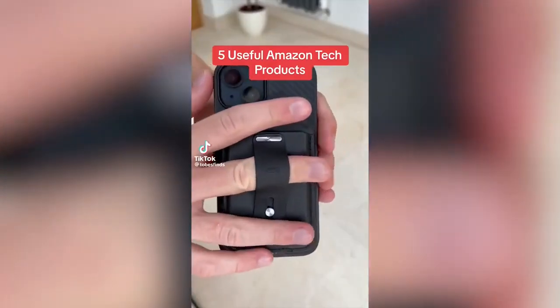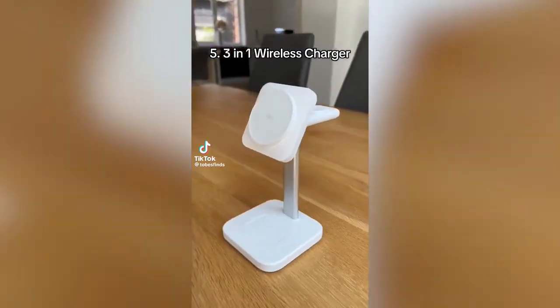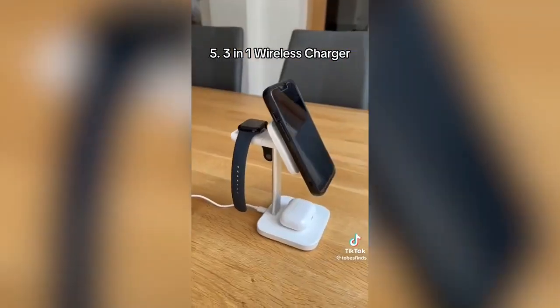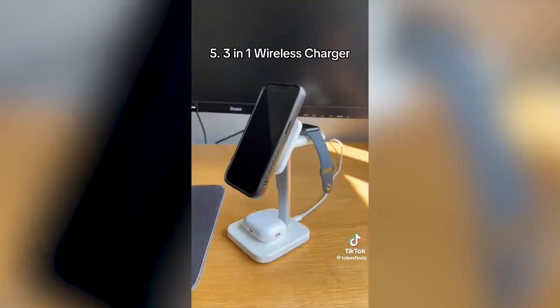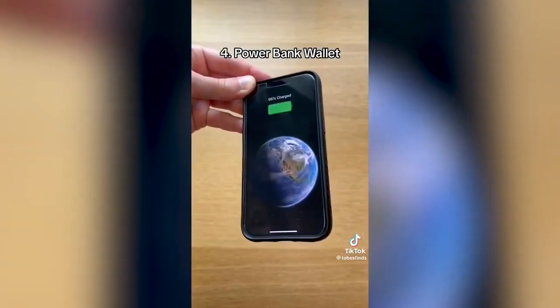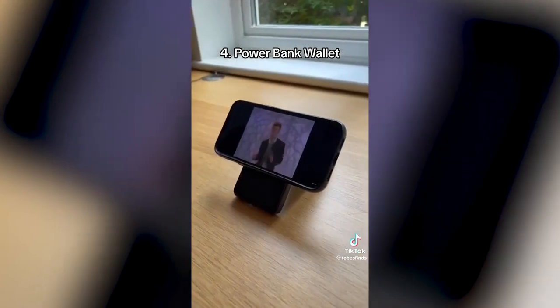Five useful Amazon tech products. This is a 3-in-1 wireless charger, which charges your AirPods, iPhone, and iWatch all at the same time. It stops you from having to use multiple cables and keeps your desk or nightstand tidy. This is a power bank wallet, which connects to your phone and can wirelessly charge, store your cards, and even stand up your phone.